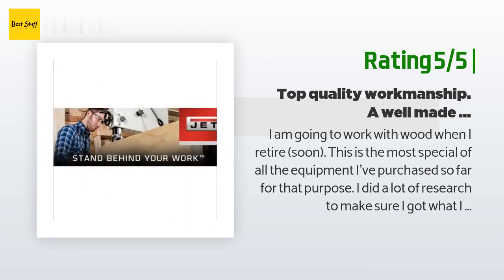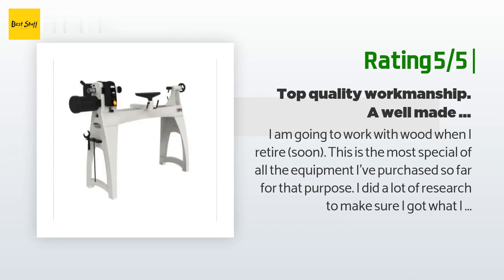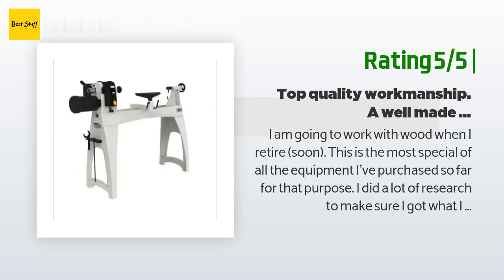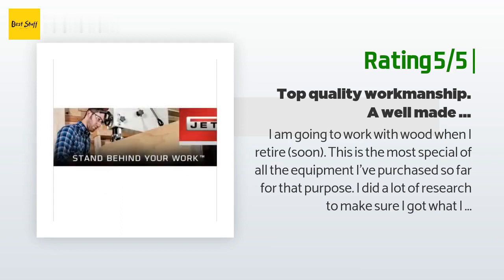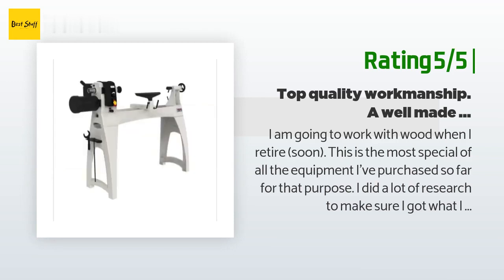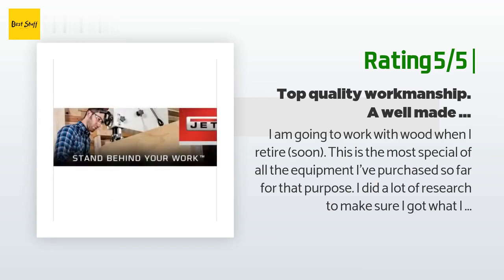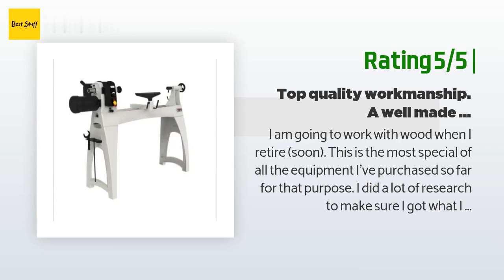'It comes with a couple of live centers, a small face plate, one tool rest, and a knockout rod. I added a couple more smaller tool rests, a chuck, and of course gouges. It was straightforward to put together but the weight was a challenge. I won't be putting it on wheels, nor do I think it should be on wheels. I am looking forward to that day when I can spend time turning wood.'